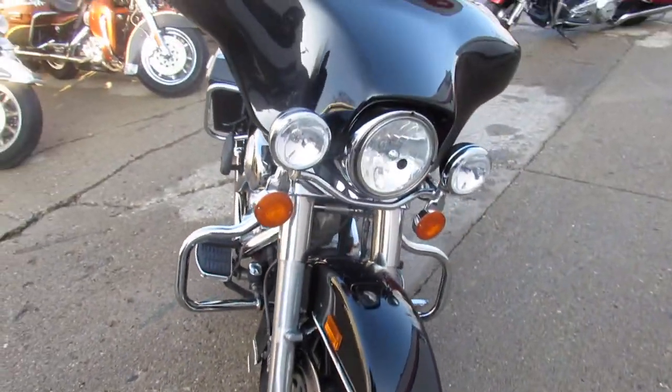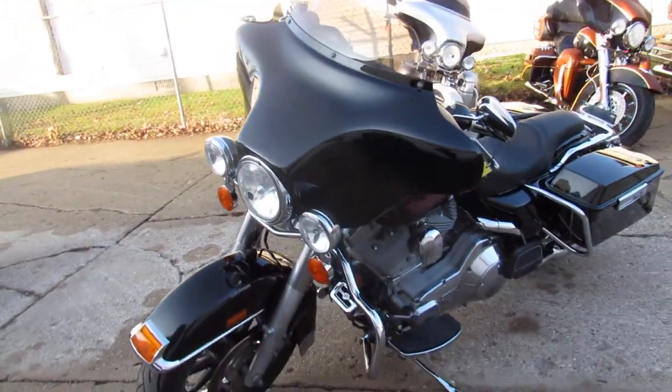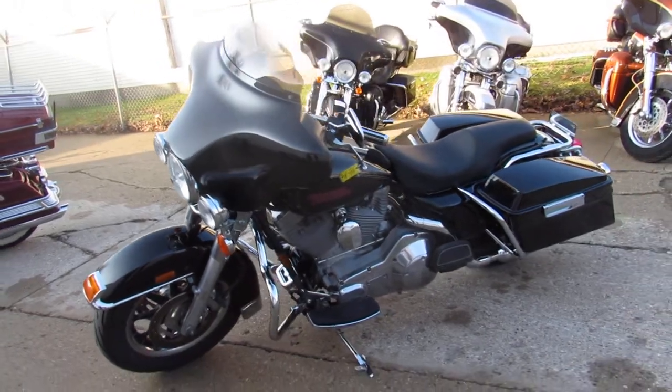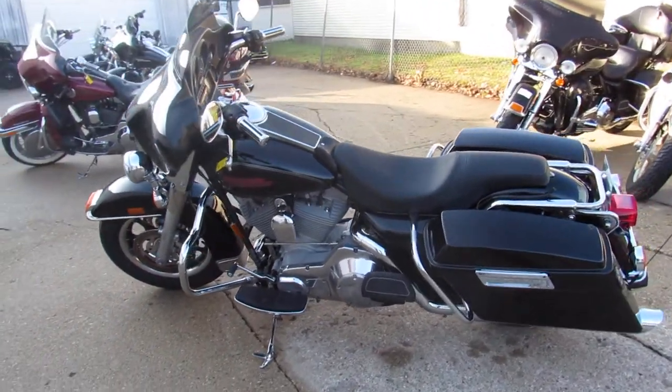It's a 2005 Electroglide. It comes in vivid black with tons of chrome, all stock, no modifications — just a nice clean bike for the money. Just serviced here at the dealership, all the fluids have been changed, it's ready for the road.